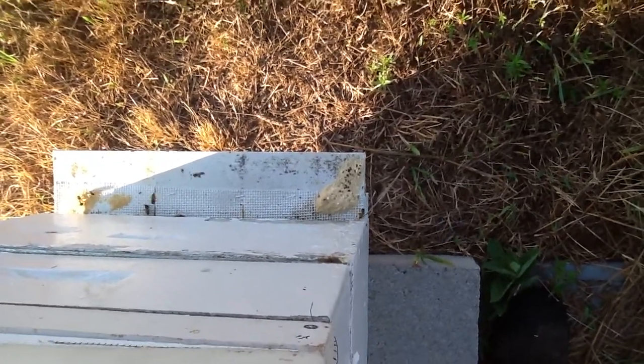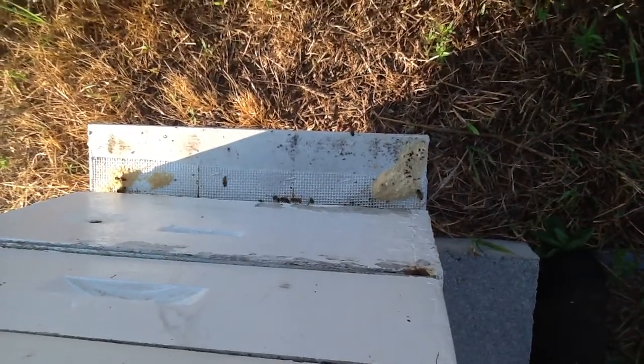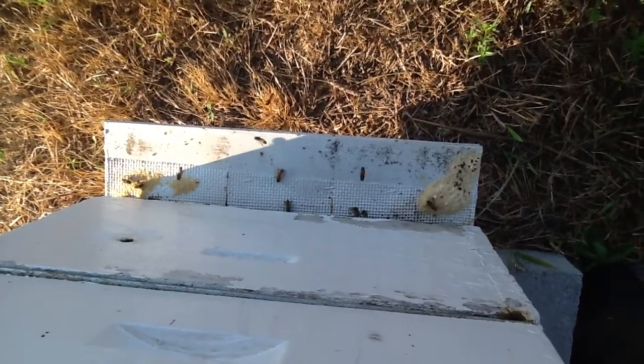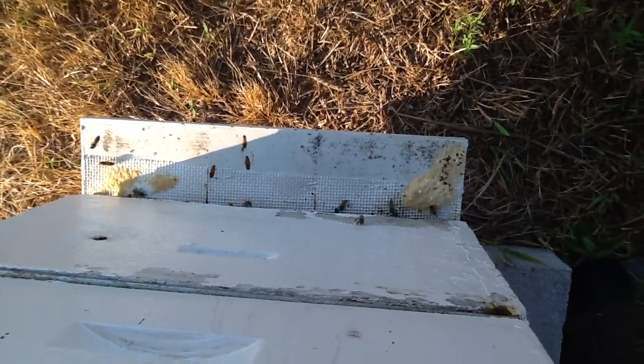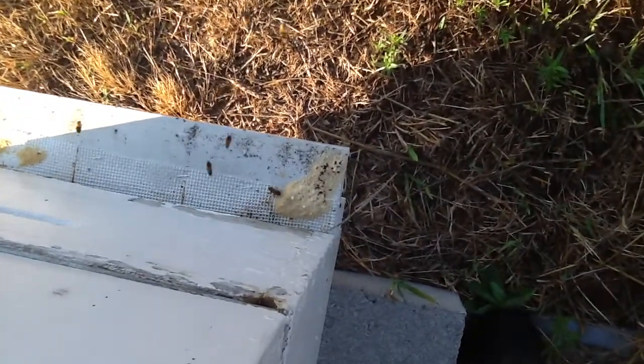Here's another one. We did the same thing. We're in the south apiary. If you'll look, the powder's been removed from the middle part of the porch, and we've got powder left on the outside ends, but the bees are still excited about it. They're walking on it and they're in it.